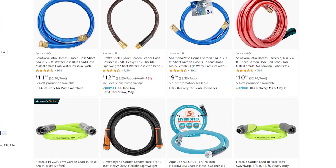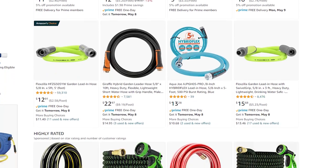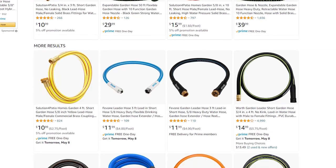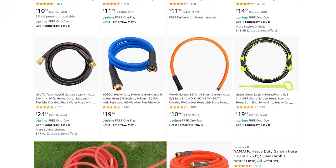Coming in at number four for our top products to dropship is the Garden Lead-In Hose. This trendy product is prevalent because it incorporates both durability and safety. Therefore, dropshipping it and adding optional variations increases the chance of notable sales. The Garden Lead-In Hose comes in various materials, weights, and designs. Remember to list as many of these hoses as possible with various weights, designs, and flexibility to provide more options to our customers. Ensure that you add Garden Lead-In Hoses that prevent chemicals like lead from mixing with water.